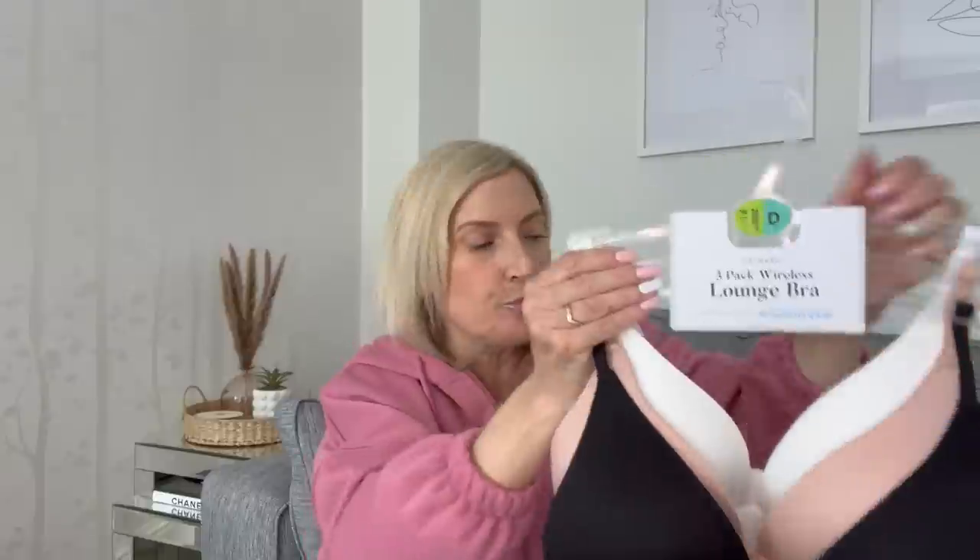Let me find my receipt to check the price. I've got two receipts because I went to Primark twice. The pack of bras were £12, so it's not bad - that's four pounds a bra. I'm hoping I'll get on all right with those.